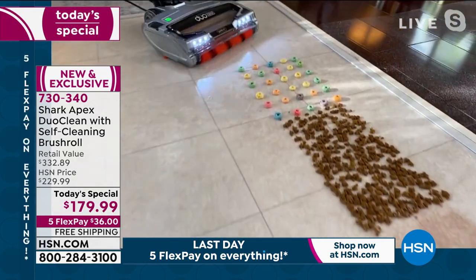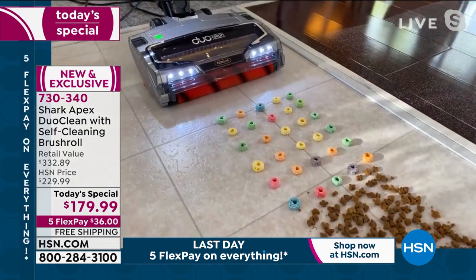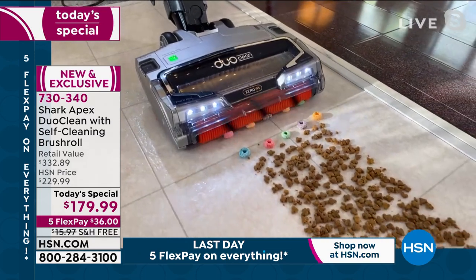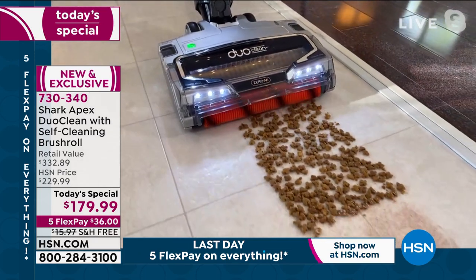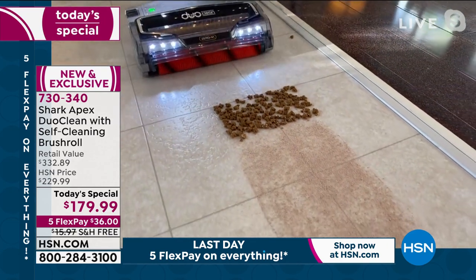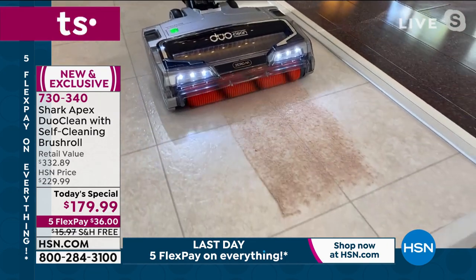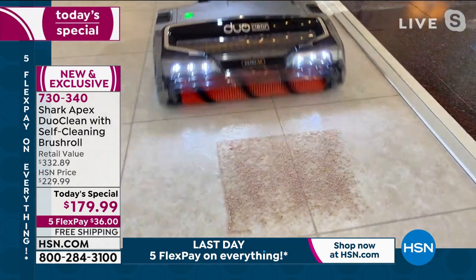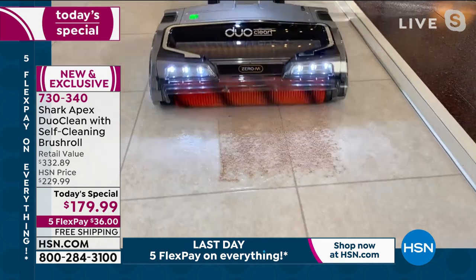This is a perfect example of all-size particles. Look at the big ones — watch, it just eats them up. It doesn't scrunch them, it doesn't splatter. That's what we love so much about this. Watch this hot cocoa mix — look at the precision. It's like a line, Tracy.